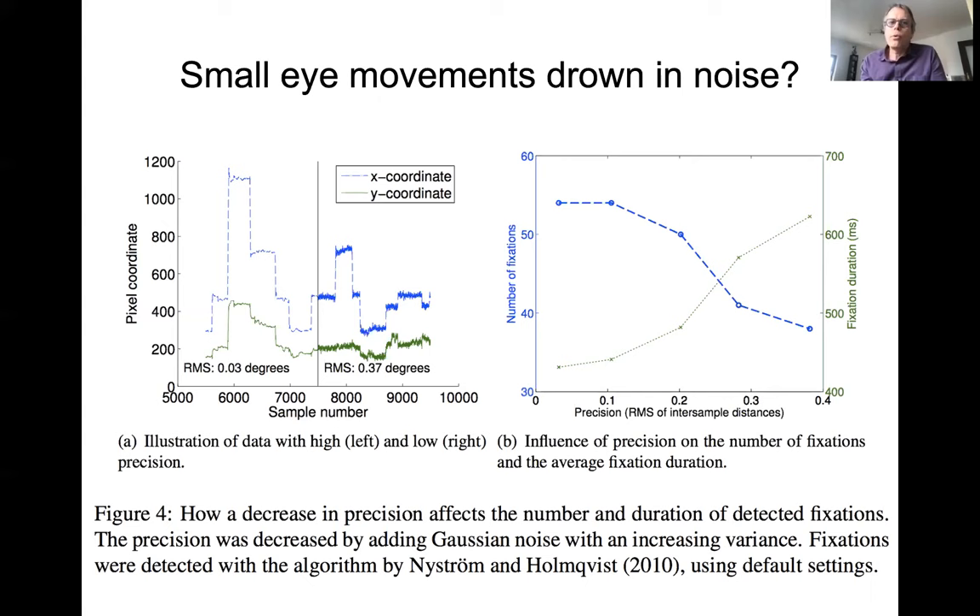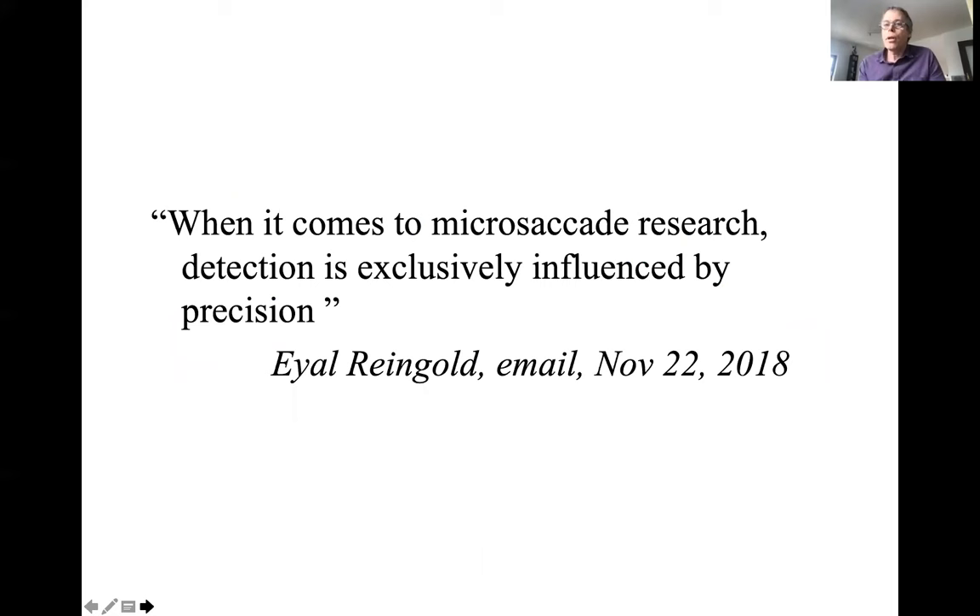The idea that small eye movements drown in noise is fairly general. When I did this project, I happened to communicate with Rainer Engbert — the owner of the SR Research company that produces the EyeLink eye trackers, which is the one people prefer for microsaccade research. In his email, where I pointed out that there may be amplitude issues, he wrote something quite interesting: that it's only precision that matters, which as the owner of the most prestigious company may affect design choices in the production of EyeLink systems.